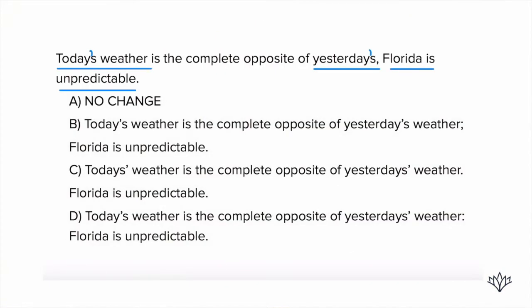Which answer choice gives us all of those corrections? Let's take a look. We know it's definitely not no change. Answer choice B: today's weather — that's correct. Yesterday's weather — that's correct. And we have our semicolon. This is perfect. If you take a look at answer choice C, it says today's apostrophe, which would mean multiple todays — that doesn't make any sense. Answer choice D has yesterday's apostrophe, which means multiple yesterdays. So the only one that works is B. Remember, the toughest questions are going to have more than one error to look for and correct.